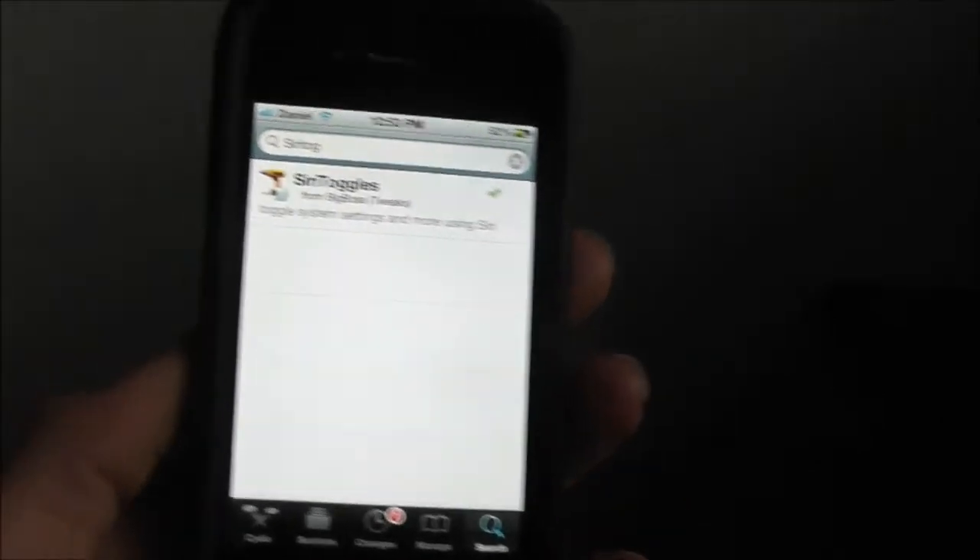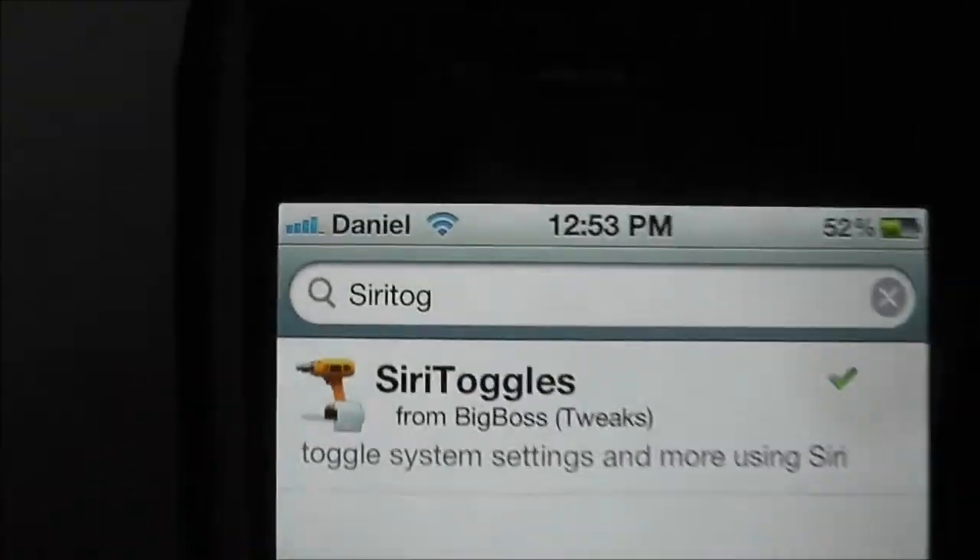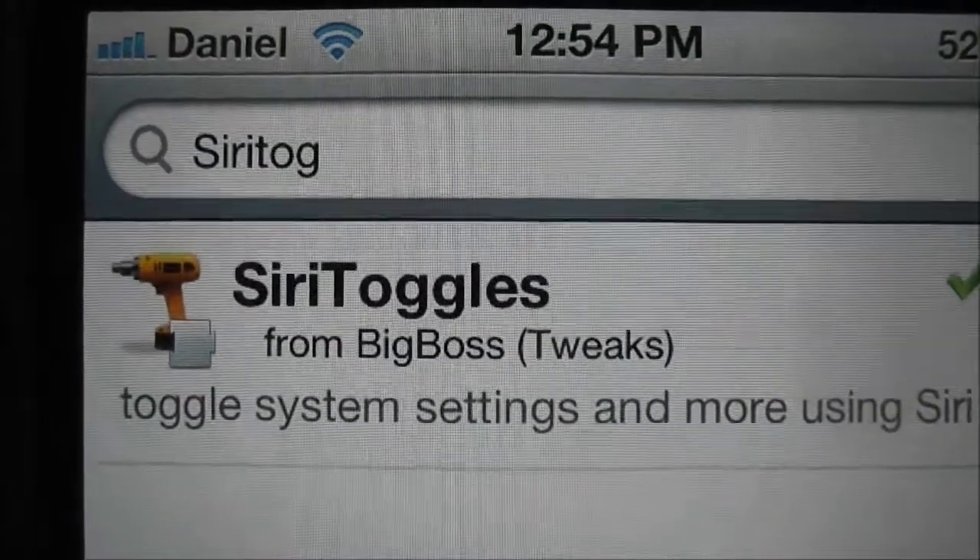Hey, what's up guys? There's a new tweak that just came out to Cydia. It's called Siri Toggles — that's how you spell it.